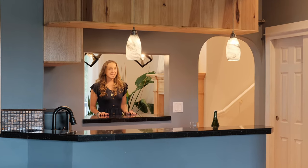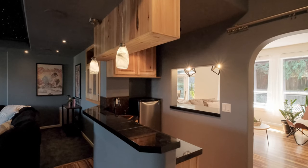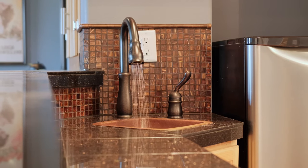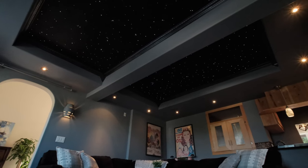This home also features an upstairs bonus room and a conveniently located wet bar nestled in between the family room, which opens into your own private theater with a starry night ceiling and movie theater lighting.